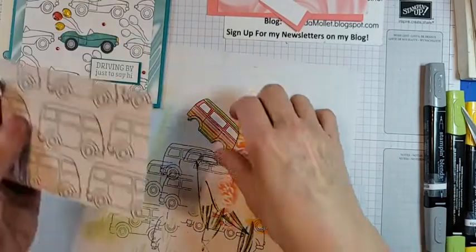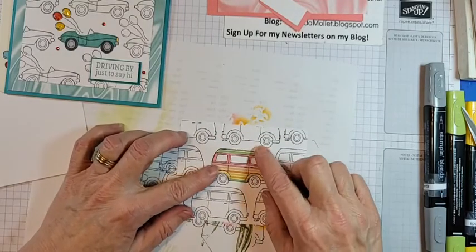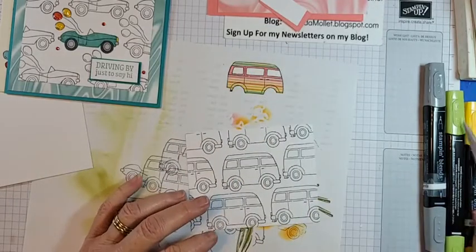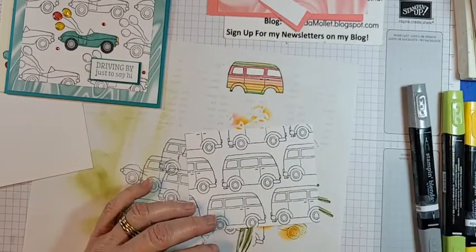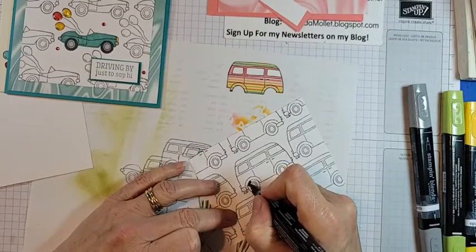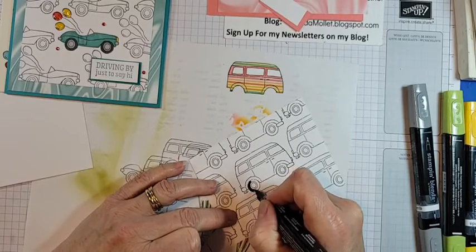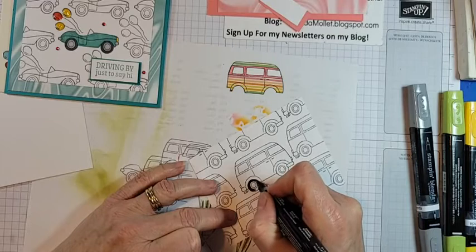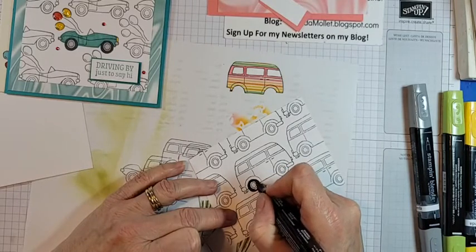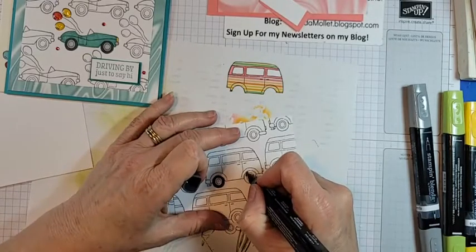There we go. This is going to go on here — oh guys, look at that! That's so adorable! Okay, let's do the wheels — black please, thank you. Now I've got that 'Wheels on the Bus' song going through my head, but instead it's 'the wheels on the van go round and round.'